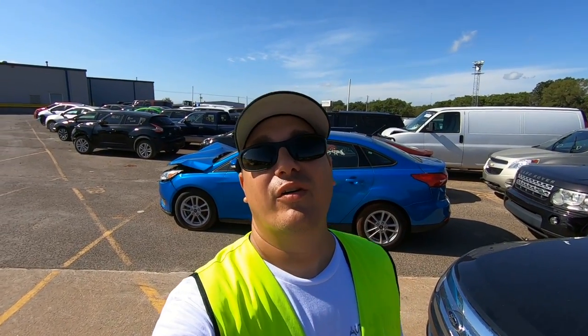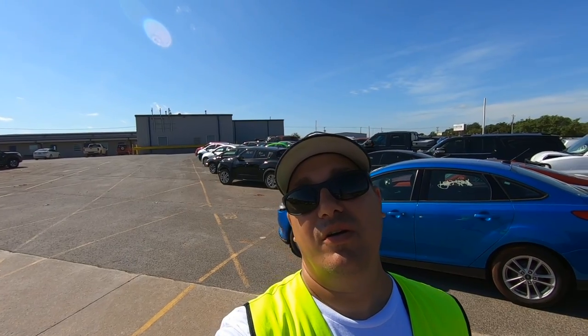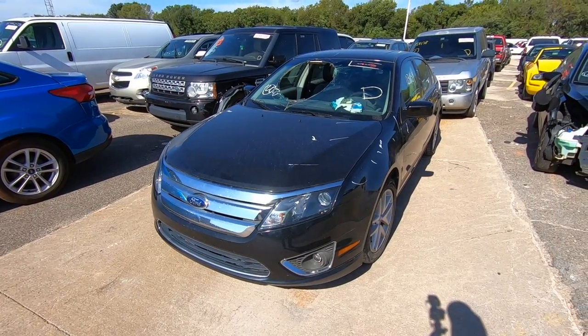What's going on ladies and gentlemen, welcome back to another Copart walk around — last one of the week. I want to give a big shout out to Copart for allowing me to do this. I appreciate all the guys and gals in here that make all this happen, and a big shout out to all of you for watching. Now let's jump into it, let's get started.